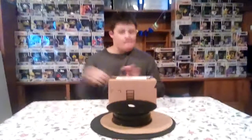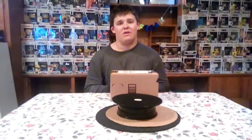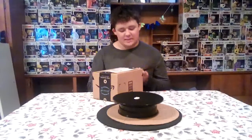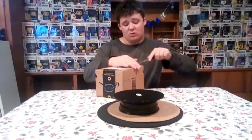Hey guys, it's Pop Freak, and today's another mail call video. I have a cameraman — her name is Olivia, hi! — she's back. So today we're gonna be unboxing a pre-order that I had from Amazon. This is mail call 16, I think. There's a lot of mail call videos I got.